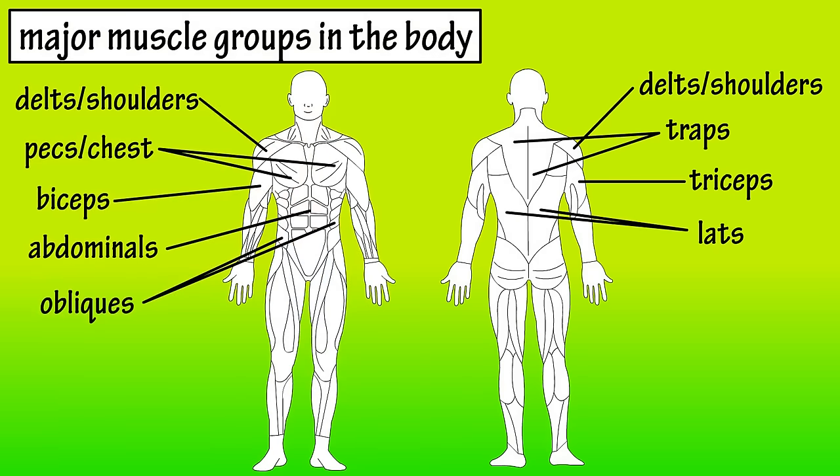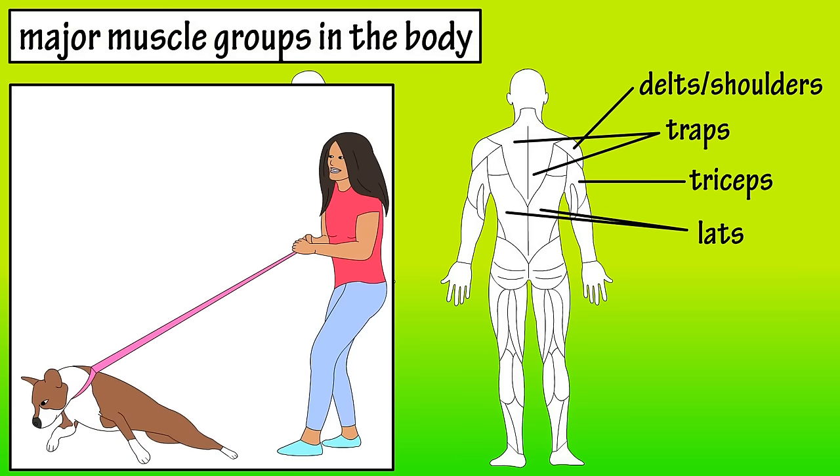The large muscles below the traps are the lats. The lats are used when you pull something into your body, or for instance when you take something down from a shelf above your head, and they're heavily involved in many swimming movements.